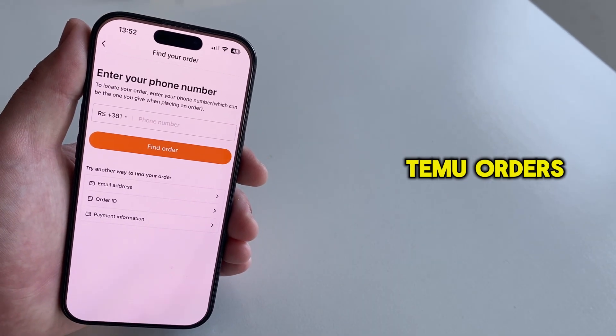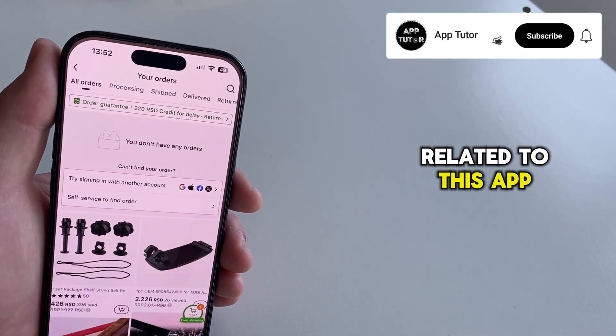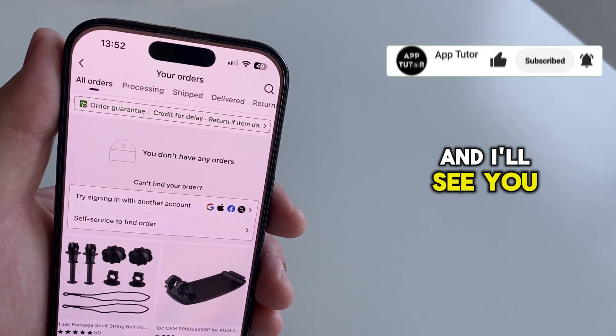Once you complete the form, Temu will locate the missing order and link it to your account so it shows up properly under All Orders. So this is how we can track our Temu orders. I have a separate Temu playlist which contains other tutorials related to this app, so make sure you check it out, and I'll see you in the next video.